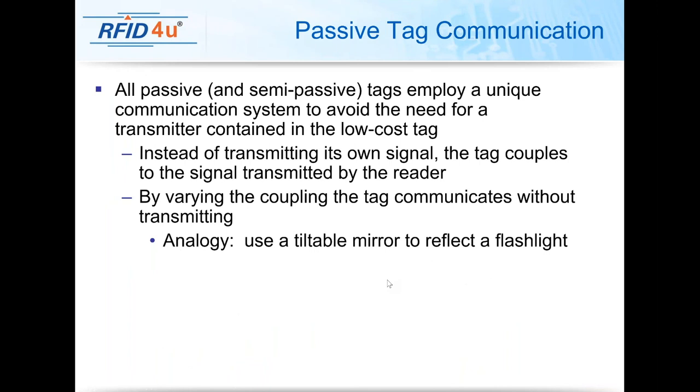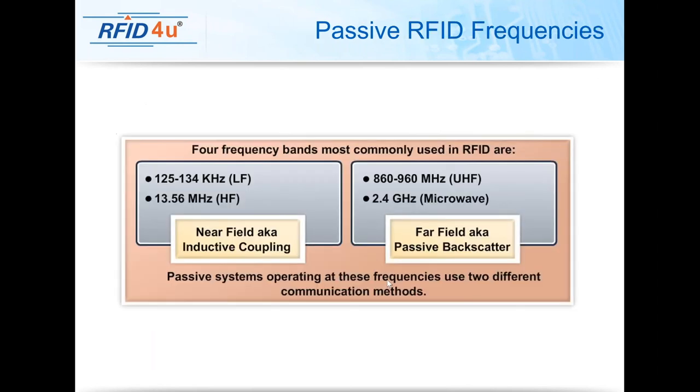All passive and semi-passive tags employ backscatter communication — they don't have a transmission circuit and don't have the ability to transmit without a reader present because they're not actually transmitting, they're simply reflecting power. Low frequency and high frequency are inductively coupled — the magnetic end of the spectrum — utilized in environments where metals are present or where there are high amounts of liquid. On the other side, we have the electric end of the spectrum, which is communication via passive backscatter, and that's going to be UHF or microwave.